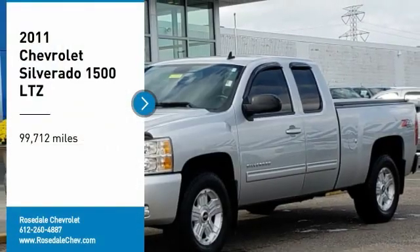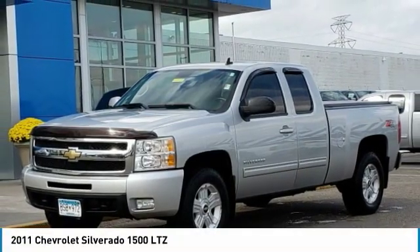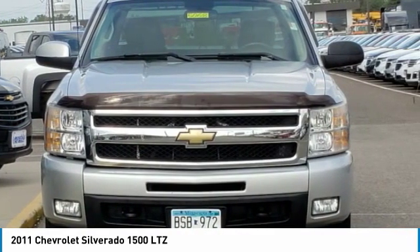Make a great choice today with the 2011 Chevy Silverado 1500. The Chevy Silverado 1500 has the lowest cost of ownership of any full-size pickup.